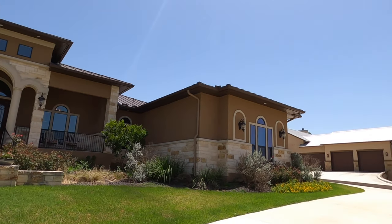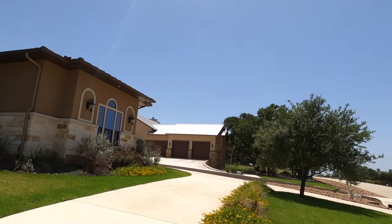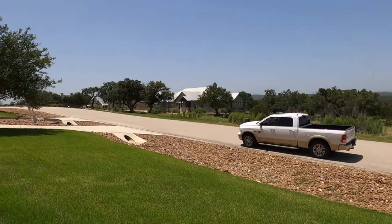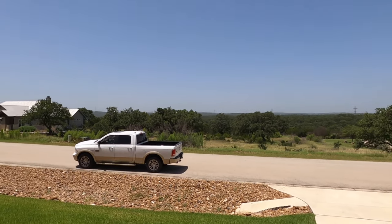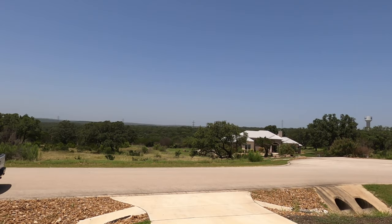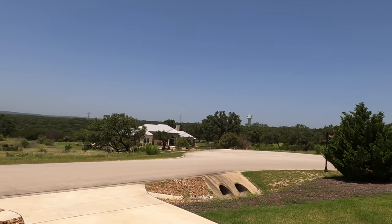This home is stunning. Looking at this community, this house has some great views. It does have the horseshoe driveway coming up, some beautiful grass. They've done a great job landscaping. This is the view from the front of the house — just beautiful.